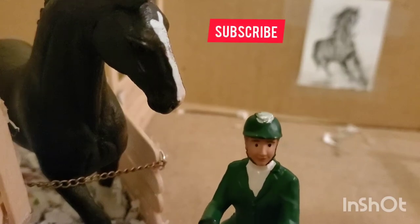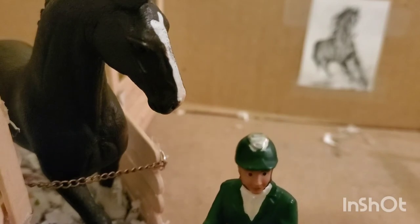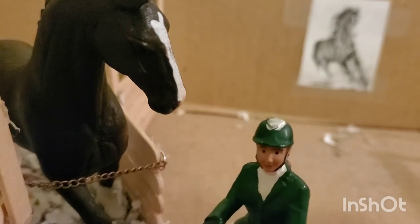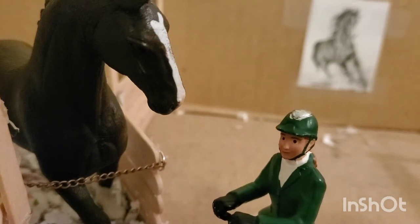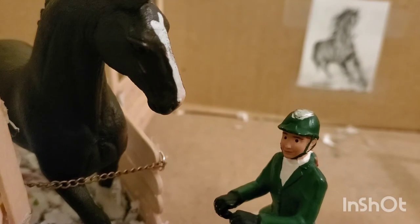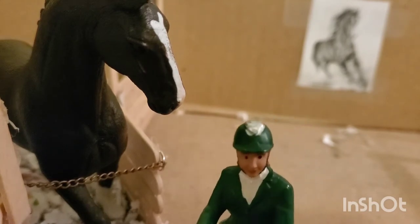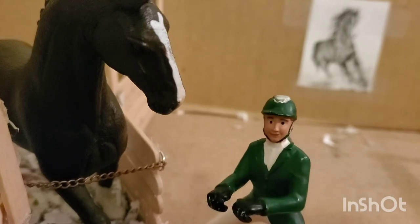Hi, it's Vanessa and welcome to my channel. Today for my first video I decided to do a day in the life of my show jumper. This is my horse Venus. She's a nine-year-old Hanoverian mare. We've been together for three years and she's an absolutely amazing horse. We do both show jumping and dressage, mostly show jumping right now. So let's get into our day.